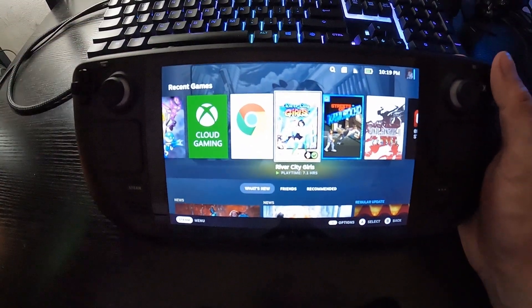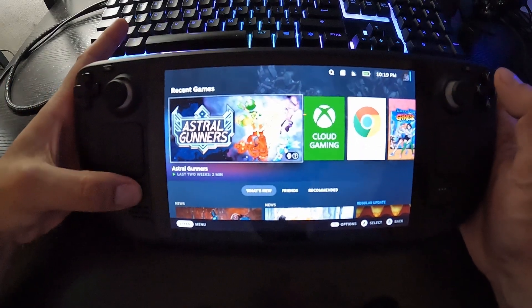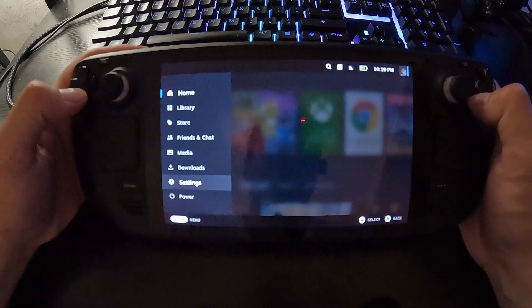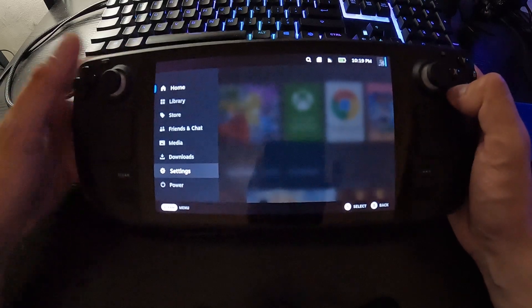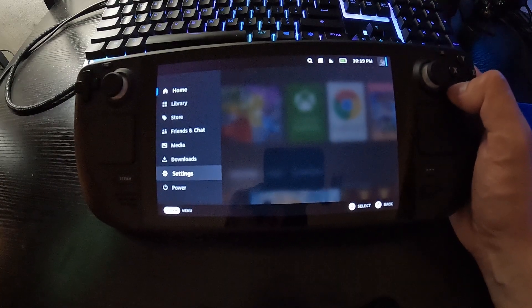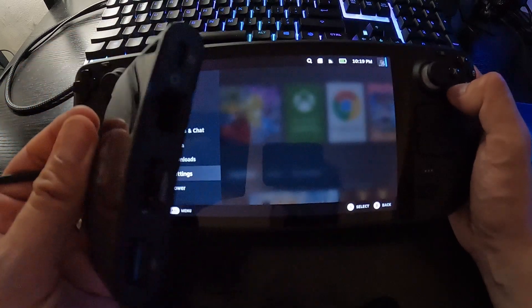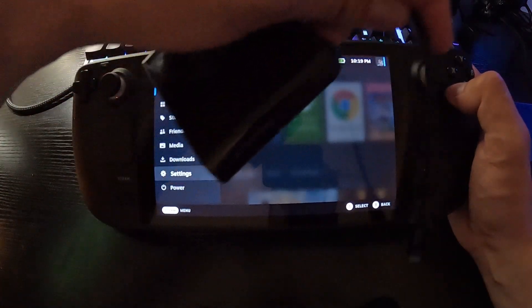I do have it dual booted. I'll put a link in the description of where I got the dual boot tutorial. All you really need is something like this to connect to your USB-C — anything that has a USB port. This is a USB-C adapter with a USB-A port, and I use it if I want to connect anything to it.